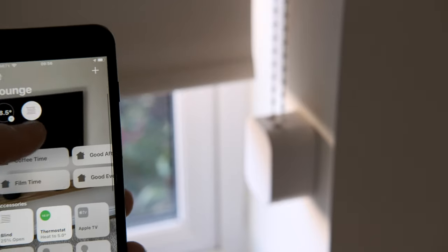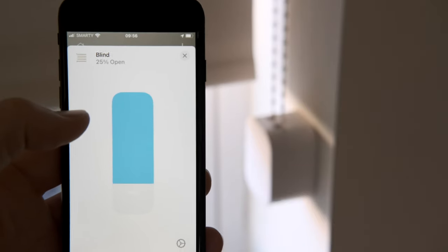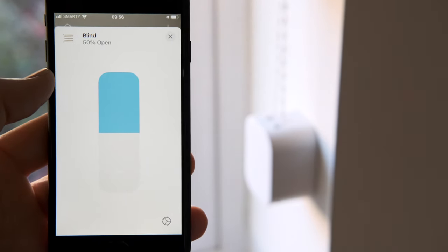It works just fine with HomeKit — really flawless. It uses the full Apple blind profile, sets up and works properly with all the commands. You can just ask Siri to open the blinds to certain percentages, or open or close — it just works really nicely.